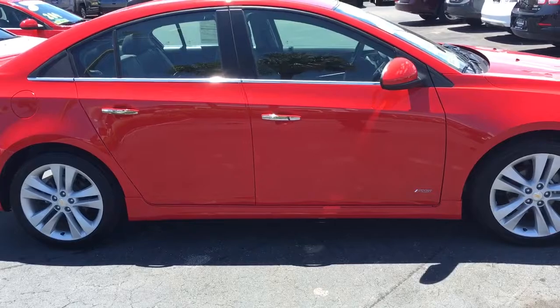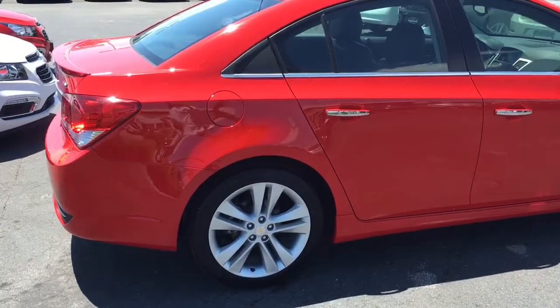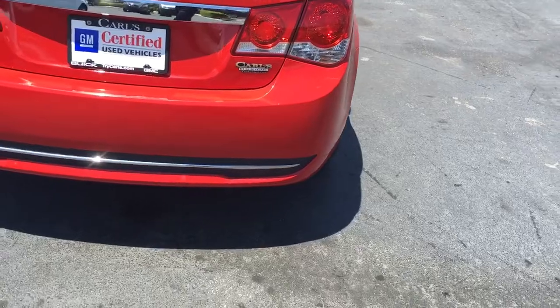It does come fully equipped with remote start. You can start your vehicle from up to 200 feet away with a key fob, or anywhere you have cell phone service with a free remote link app.